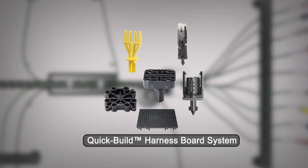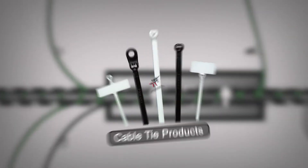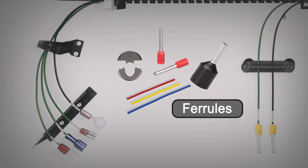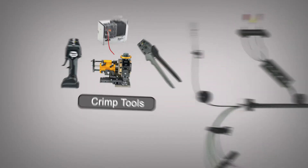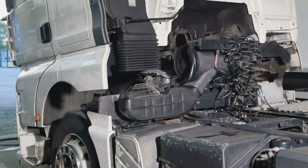From our quick-build harness board system and other mounting fixtures, to abrasion protection products, to cable ties, installation tools, and cable accessories, to terminals, ferrules, compression, and mechanical connectors and crimp tools — wire harness solutions from Panduit offer the broadest range of options for the most demanding requirements and applications.